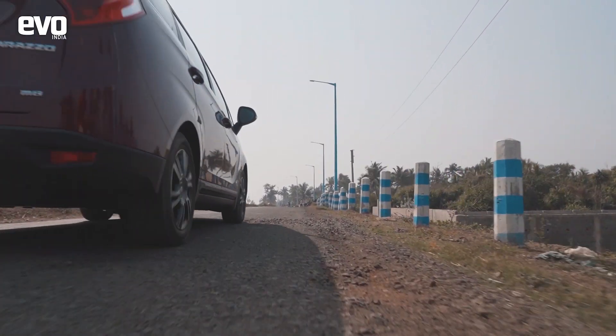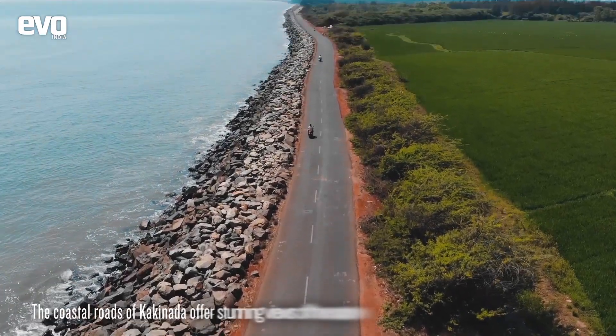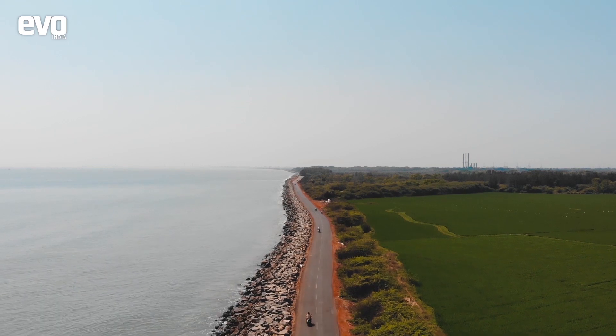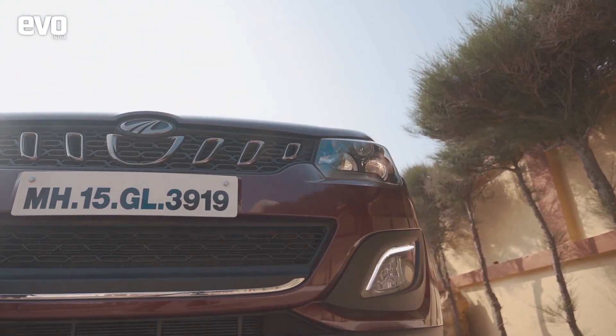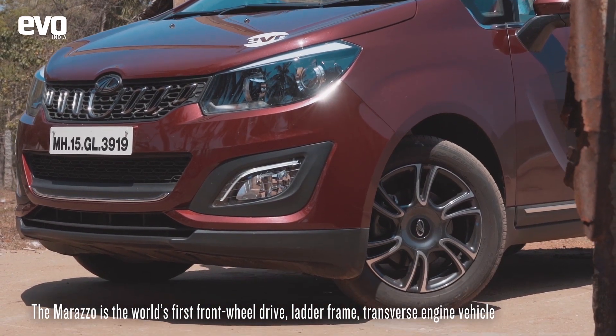We left for Vijaywada and explored the quaint side town of Kakinada. Another great set of roads followed and almost a week into Ocean Trail, we were still in awe of the way the Marazo handled. Much credit has to be given to the brave move of creating the world's first ladder-frame, front-wheel-drive, transverse-engine vehicle.